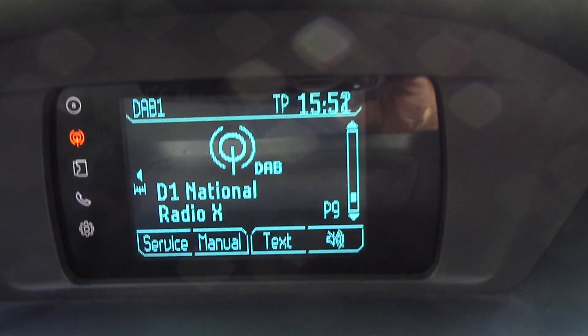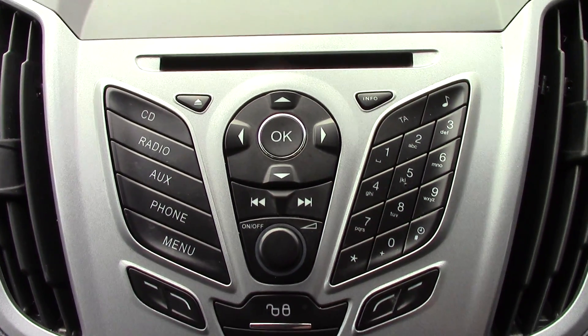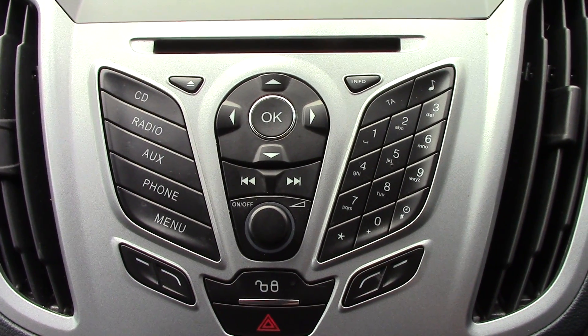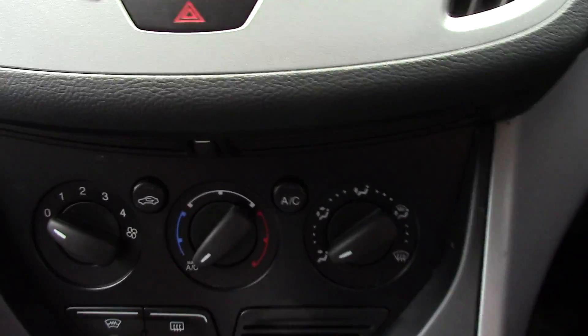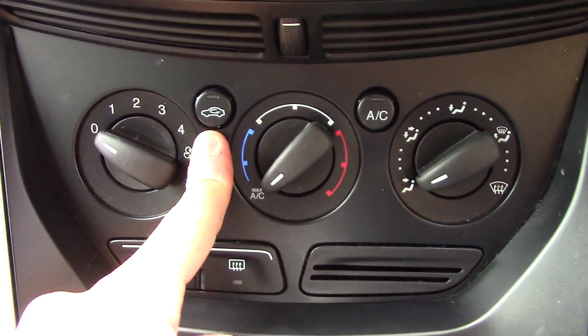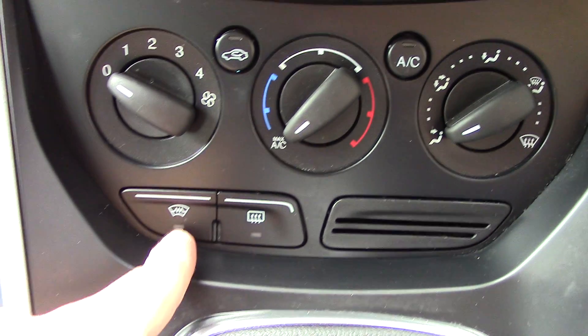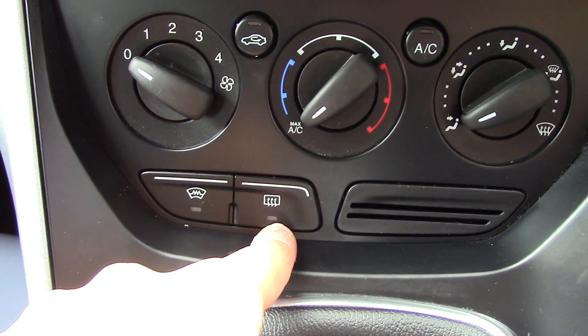In the centre we've got the display for the DAB radio, and below that we've got the radio and CD unit itself. And below that we've got the aircon unit, with fan speed, circulation, temperature, and aircon direction controls, as well as your heated front screen and rear demister.